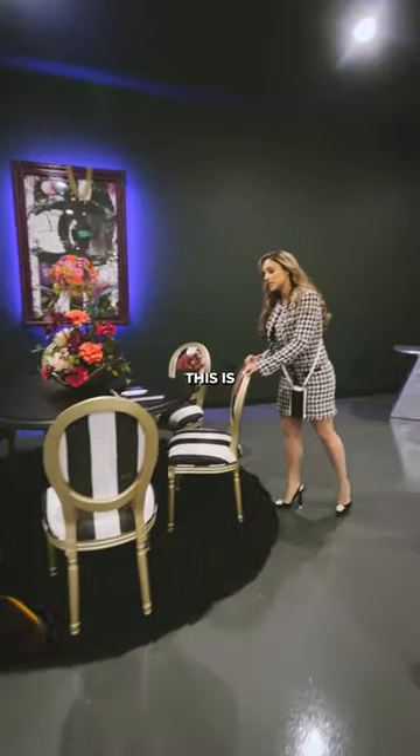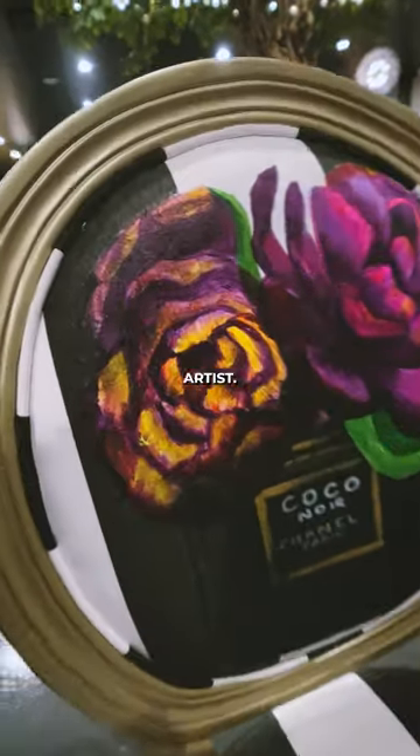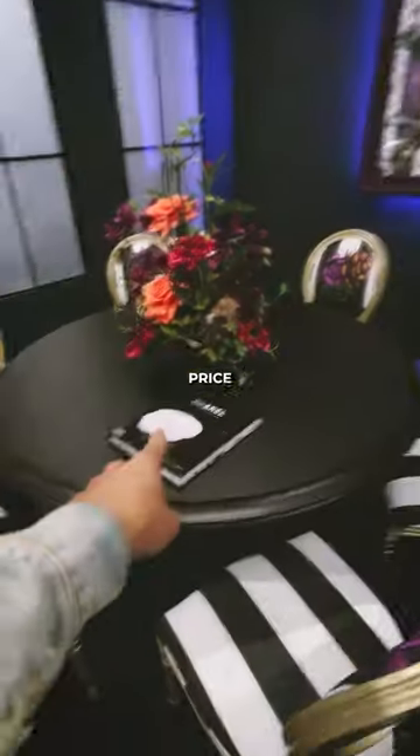This is one of my favorite pieces. This is a Chanel-inspired dining table. I had all of the flowers hand-painted by a local artist. And you know what I gotta ask — price tag? $15,000.